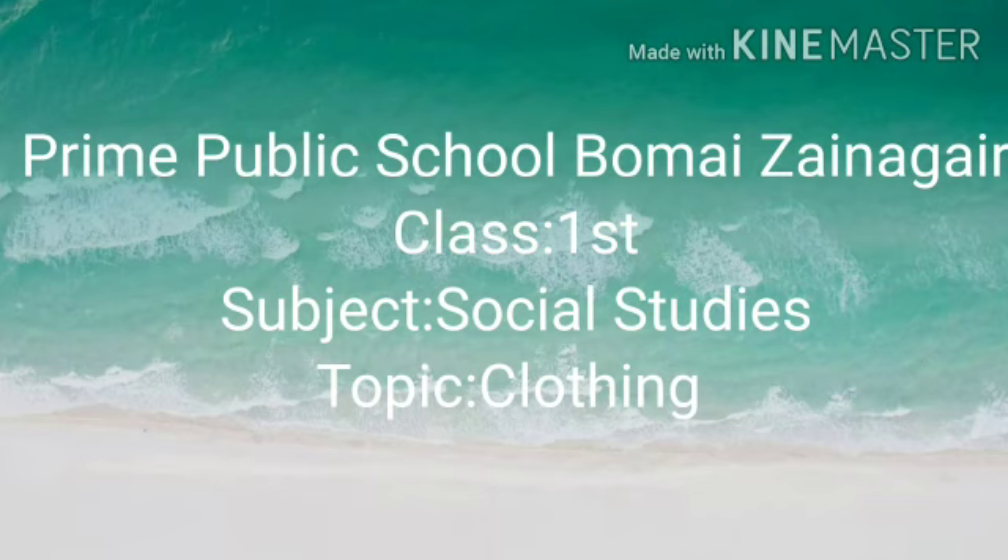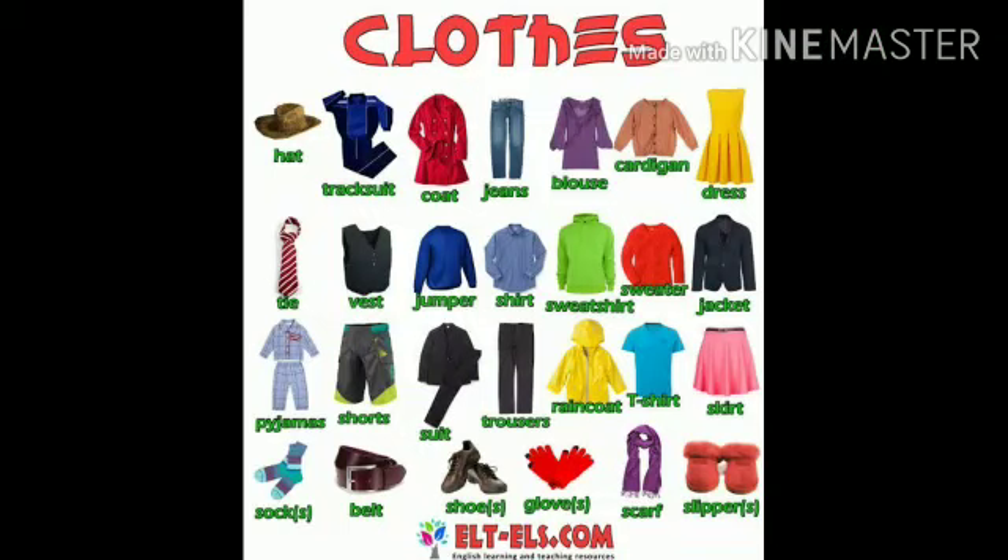Assalamu alaikum dear students. How are you? Hope you all are good. I am your teacher from Prime Public School Bhumai Zangir. Today our topic is about clothing. Dear kids, we all wear clothes. Do you know why we wear clothes? So let us learn.